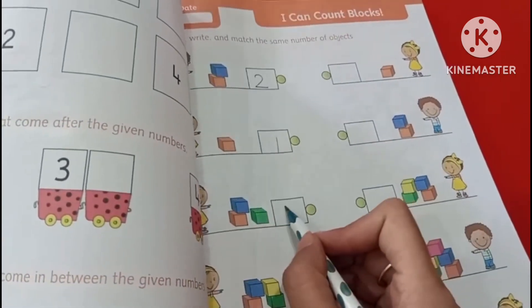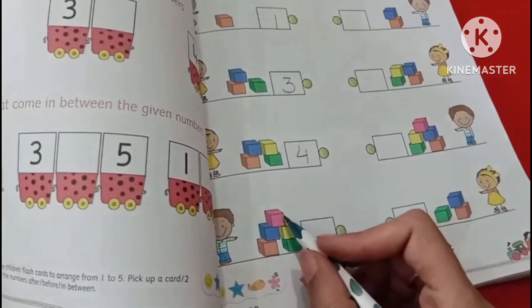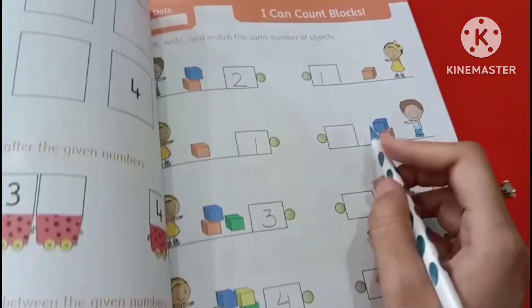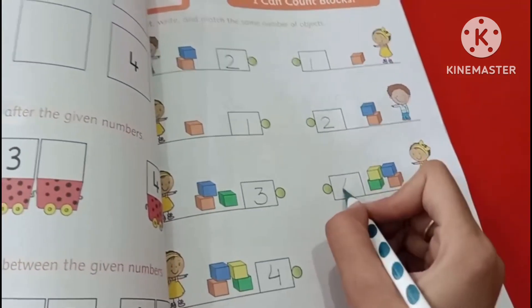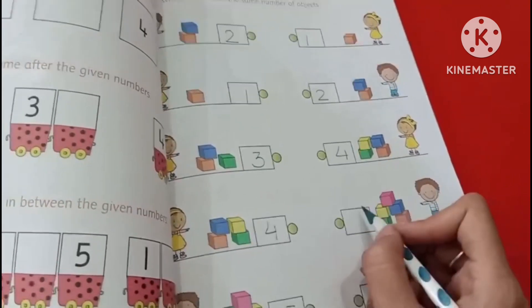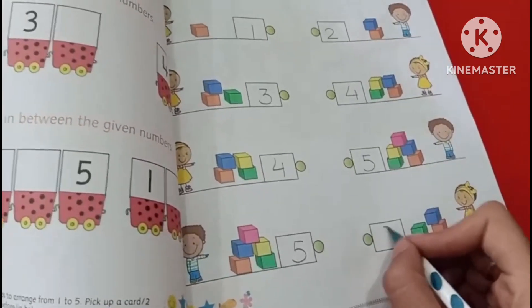There are three blocks, and there are four blocks. 1, 2, 3, 4, 5 — there is only one block. 1, 2 — 1, 2, 3, 4 — four blocks. 1, 2, 3, 4, 5 — five blocks. And then 1, 2, 3.